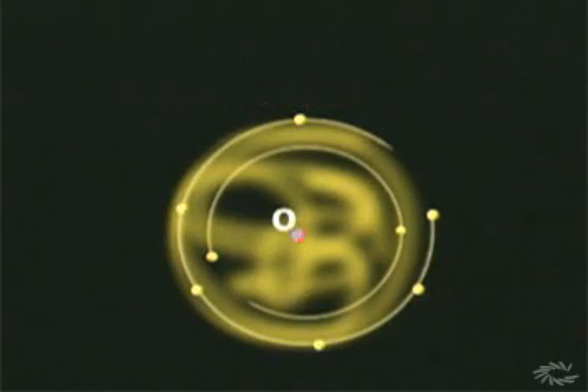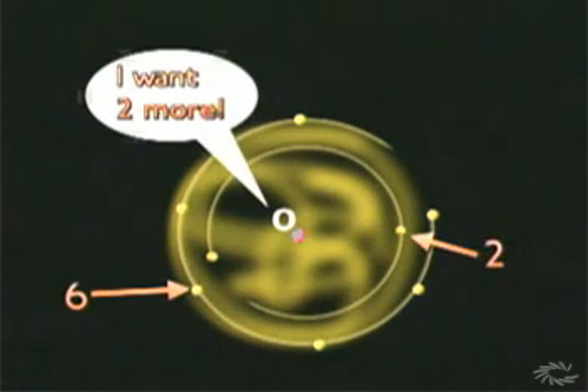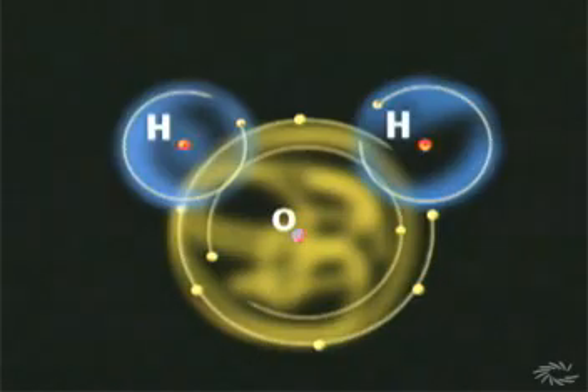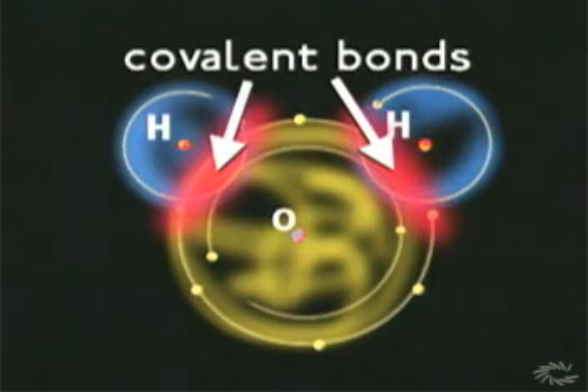A molecular compound, on the other hand, forms when atoms share some of their electrons in a covalent bond. Oxygen, for example, has eight electrons. In order to become stable and have a complete outer shell, it needs two more electrons. Hydrogen has only one electron, but when two hydrogen atoms combine with an oxygen atom, the three atoms in the molecule share electrons to fill their outer shells.